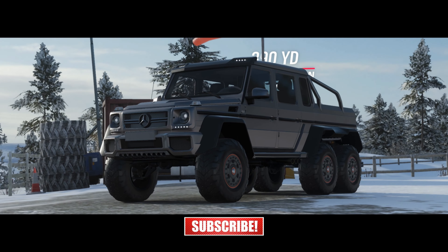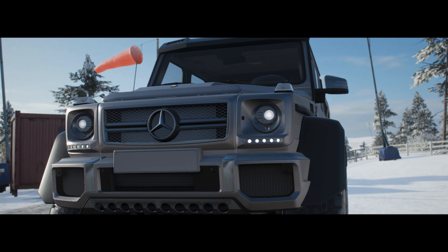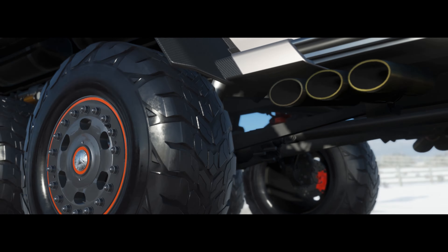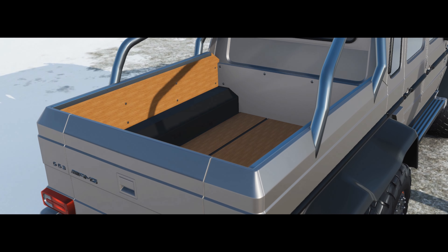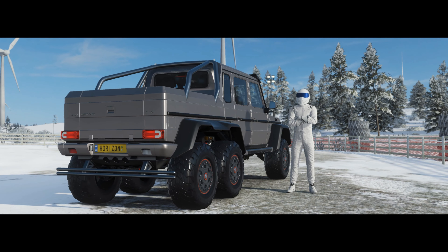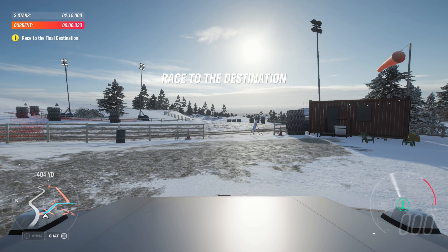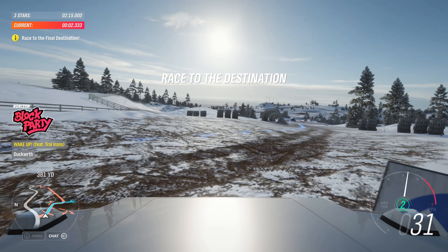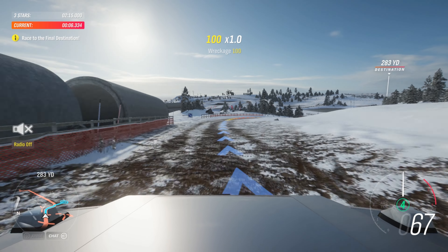I give you the Mercedes G63 AMG 6x6. It's the ultimate off-roader. A four-tonne, six-wheel sports utility truck. Basically, a G-wagon with the back half of a pickup thrown in for free. Up front is a 5.5-litre twin-turbo V8. Usually, it's limited to 100 miles an hour. But not this one.